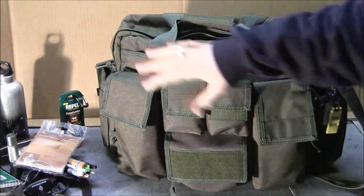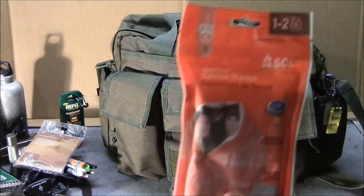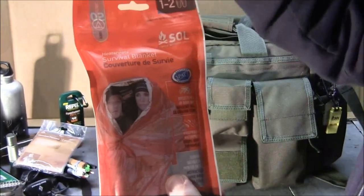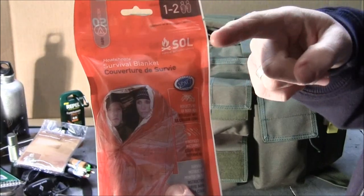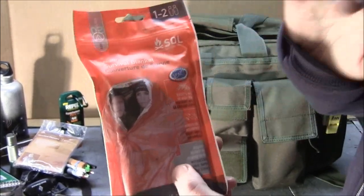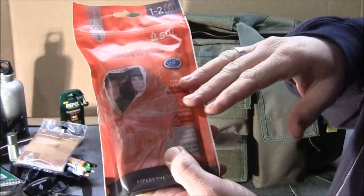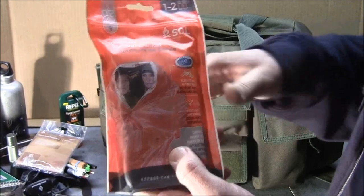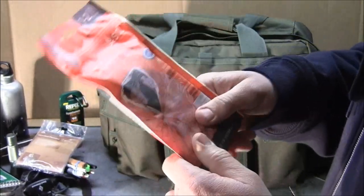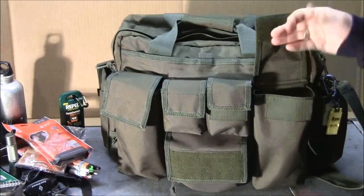Spinning to the other side of the bag, which has a bunch of pockets. First I have a SOL Survive Outdoors Longer one-to-two-person survival blanket. Some people prefer bivy sacks over survival blankets — I've got a bivy sack as well — but I'd recommend one of these. It offers a really good option for staying warm. Mine was six bucks and doesn't take much space. Good for keeping that core temperature up.